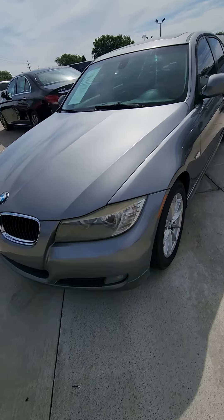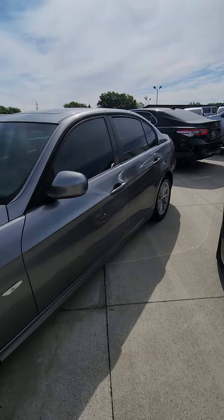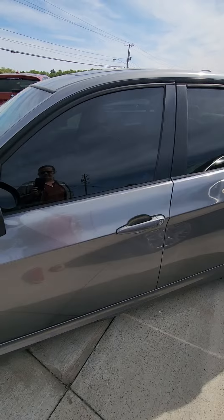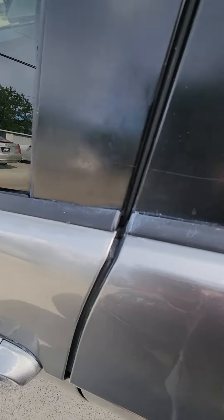Here is the 2010 BMW up close. Because you are a proven BMW driver, I just want to show you some things on the vehicle.